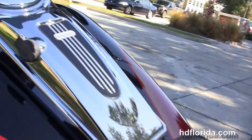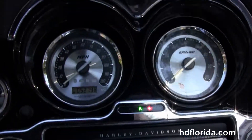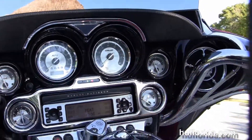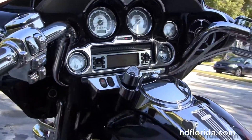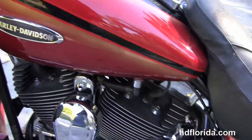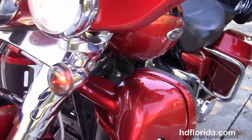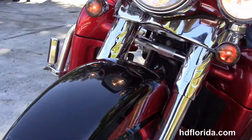The 2-up heated seat with rider's backrest, chrome tank trim, CVO gauges, leather dash pad, gloss black interfering, chrome switches, levers, mirrors, hydraulic clutch, and heated grips.